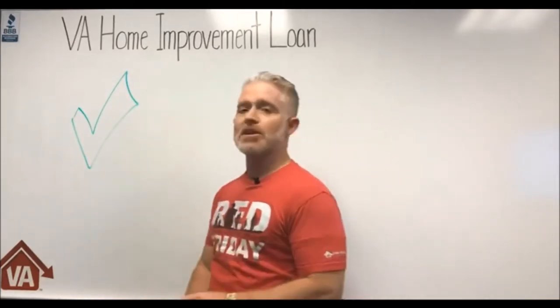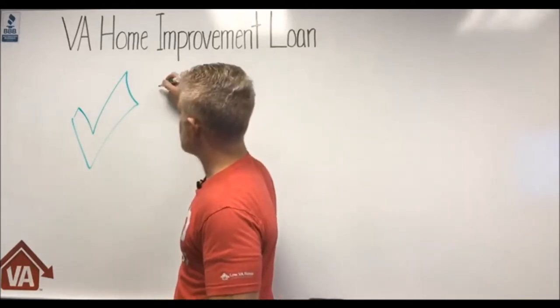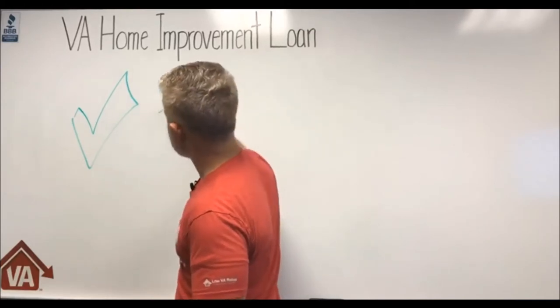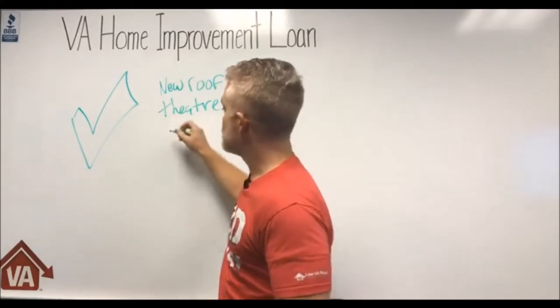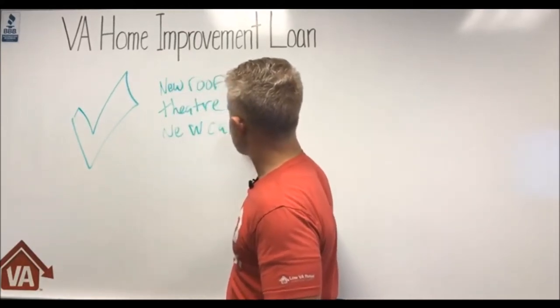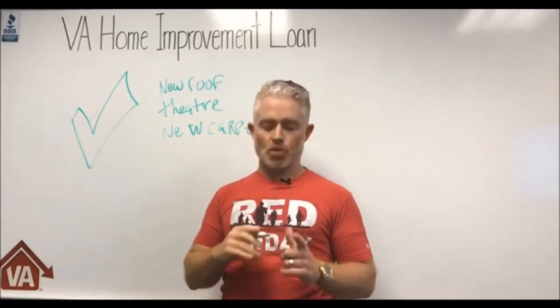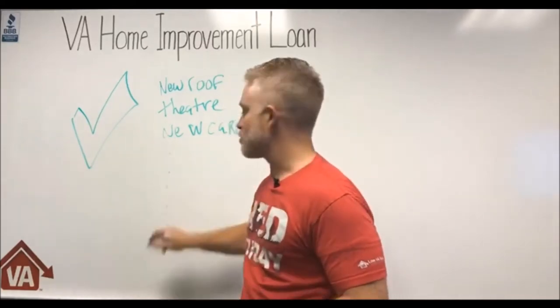You can do whatever you want as far as home improvements are concerned — a new roof, a home theater (I once had a buddy who put a theater in his house), new carpet. Think of all the things you've been wanting to do with your home. There are no limitations whatsoever on what you can do with the VA home improvement loan.